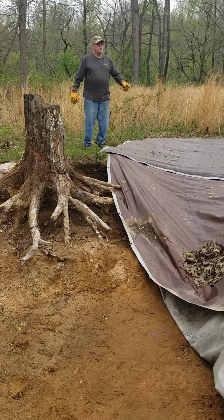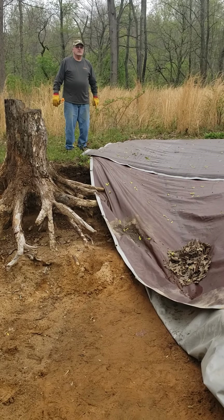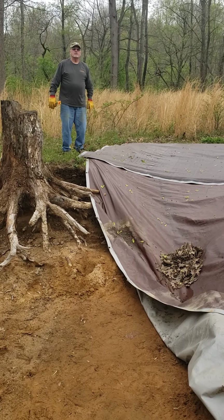We're getting our tarps off and we'll take a panorama of the site. After we get our first few buckets, we'll share with you our finds for the year.